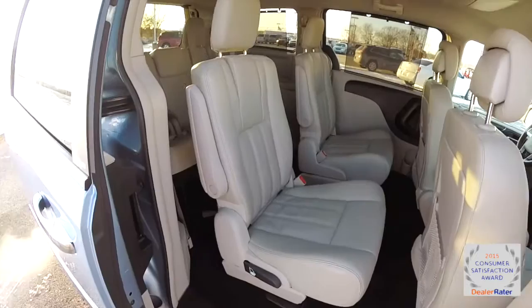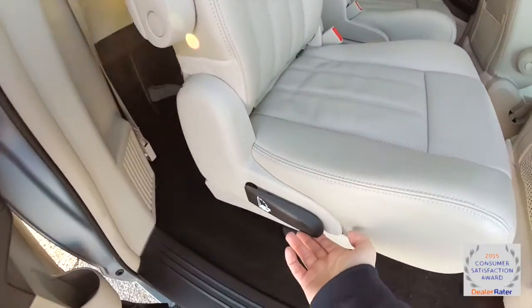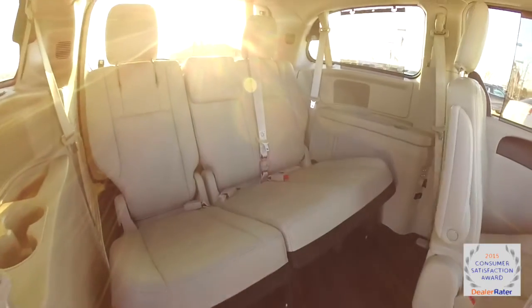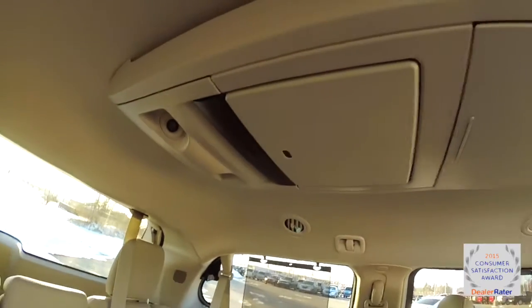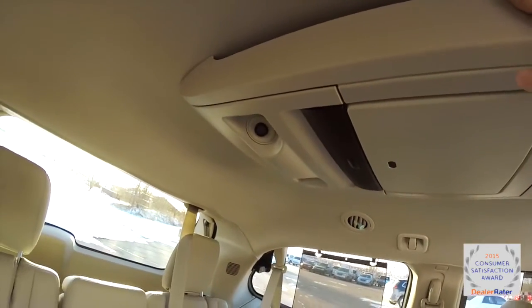Accessing the third row seats is very easy. With the new Super Stow-and-Go system it's a one-handed operation — just lift up on the handle. The third row seats seat three across and are also Stow-and-Go. Overhead you have a DVD screen and map lights.